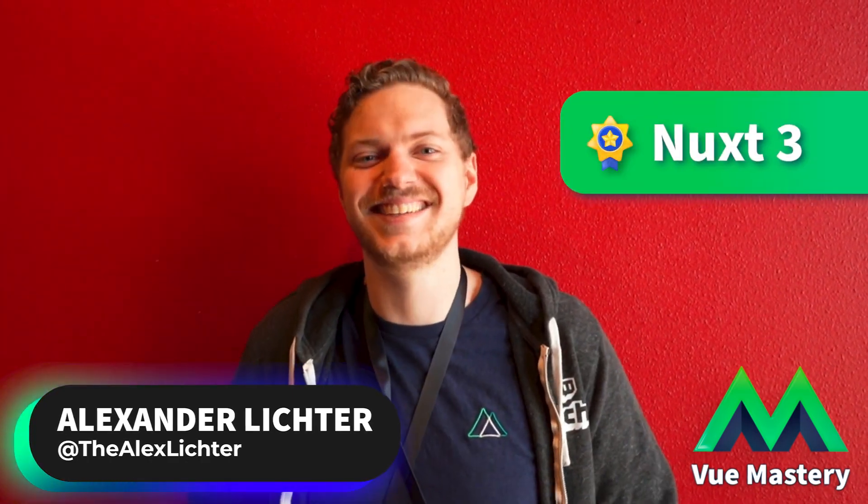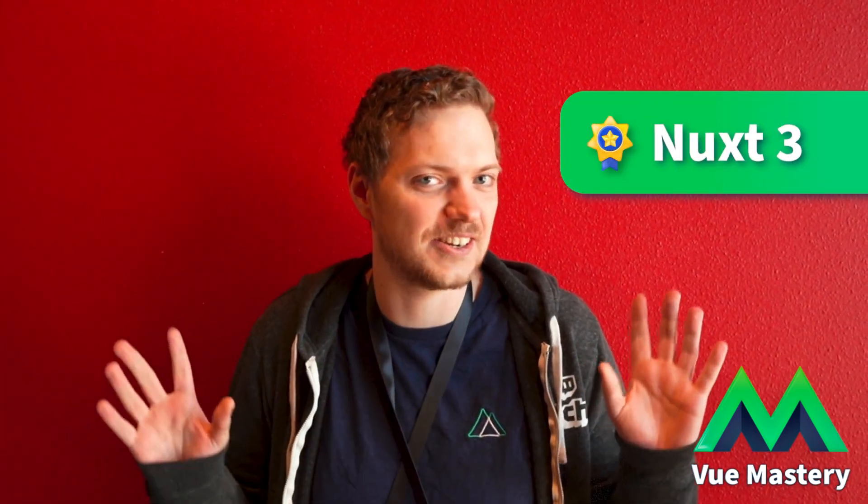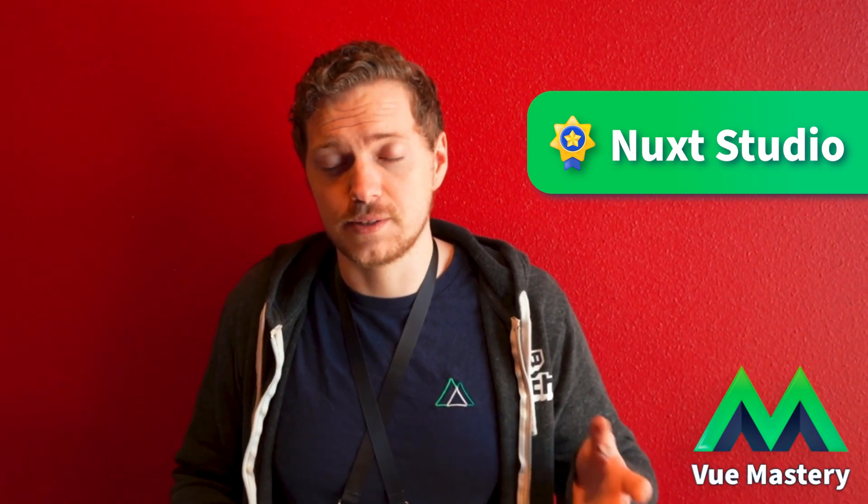Nuxt.js — I love the framework. I'll admit my bias as a team member. What would you say about Nuxt Studio? I think it's a really great idea to have the opportunity to edit your site without deploying every time, with markdown support and amazing live editing and live review capabilities. Give it a try — if it fits your project, I can only recommend using it.